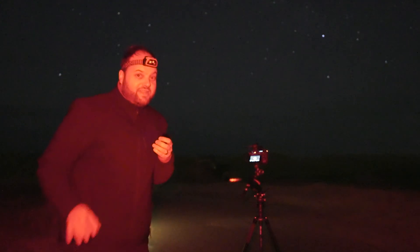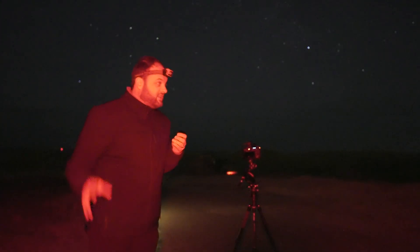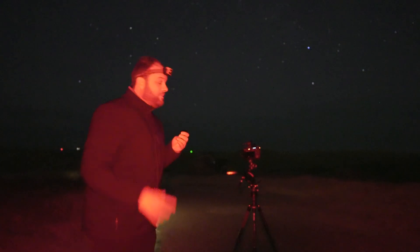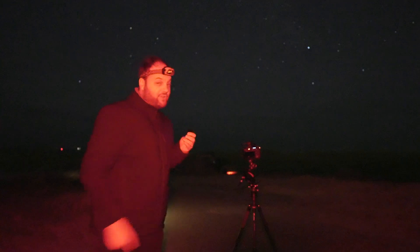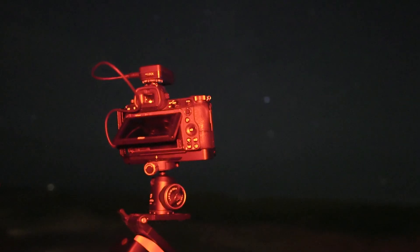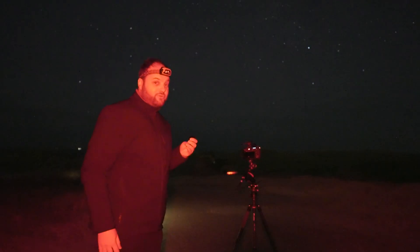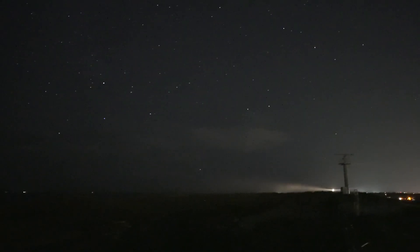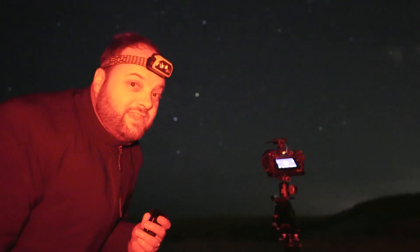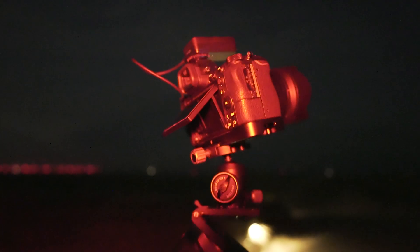Good evening and welcome back to the channel. Tonight I am at the Dutch coast — it is super windy. I expect a mixed bag tonight: clouds and some gaps between the clouds. You can see some stars right now, and my camera is already running. I'm shooting the Cygnus region of the Milky Way with my H-alpha modified camera.